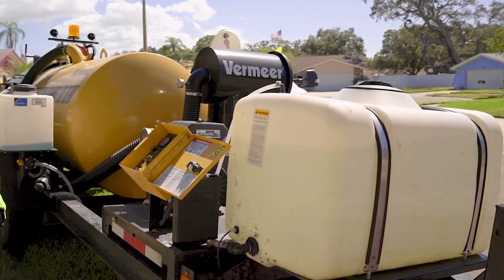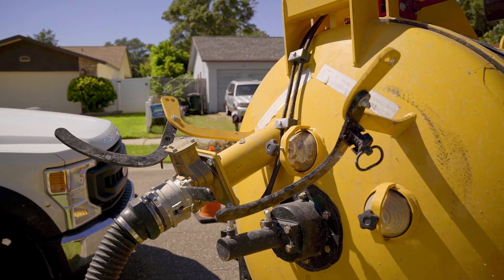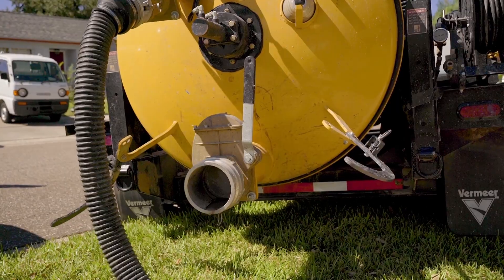Service has been top of the line. 24-hour turnaround times on general maintenance is awesome. Parts are always available — especially the main items, the wear and tear parts.